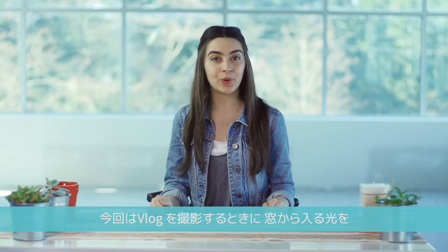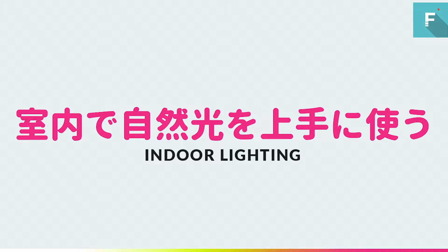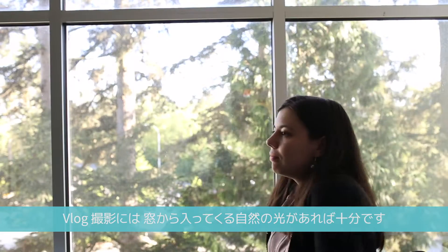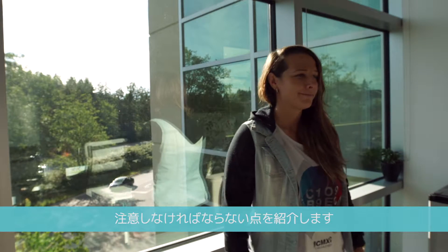Hey, I'm Tasha from Pomora. Today I want to show you how to get amazing lighting for your vlogs using the windows of your house. Don't have a professional lighting kit? Not a problem. The natural light that comes in through your windows is perfect for lighting a vlog. There are just a few things to keep in mind when using a window as your main light source.